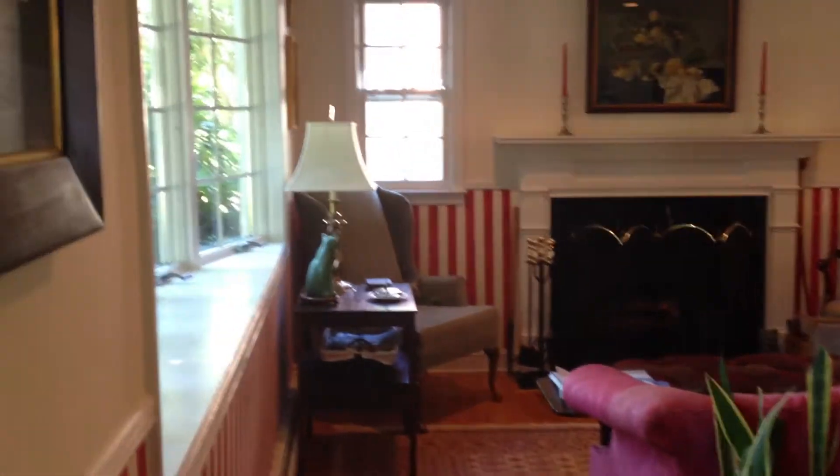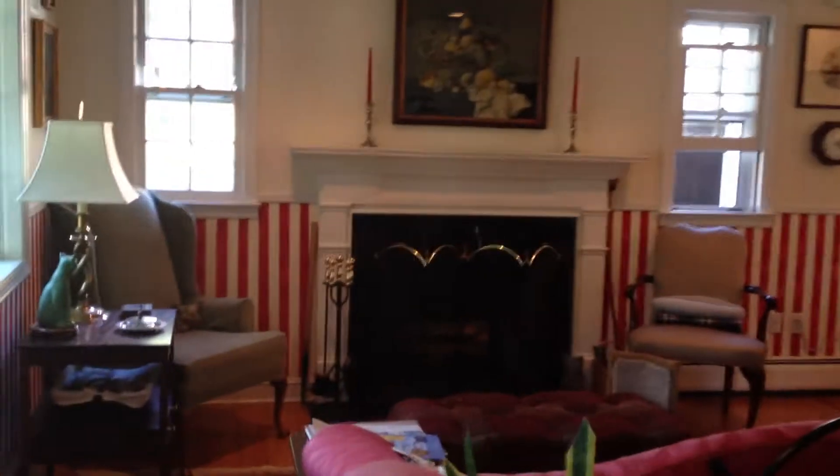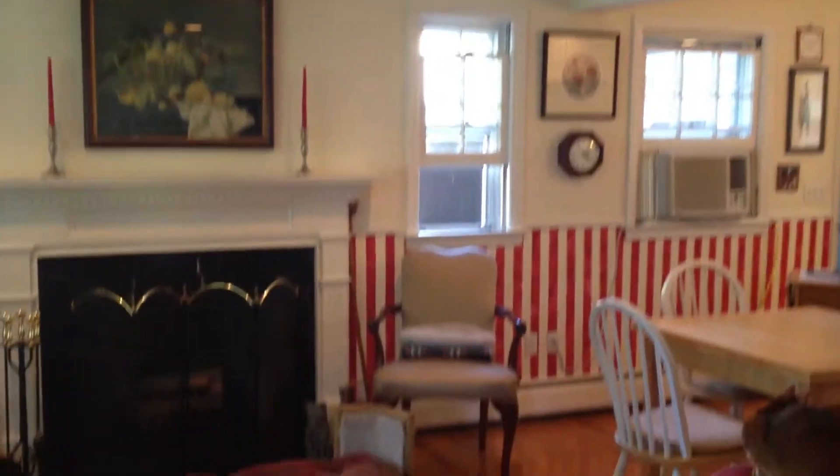We just walked in the front door. The staircase faces the front door. This is the living room. Closet behind the front door.